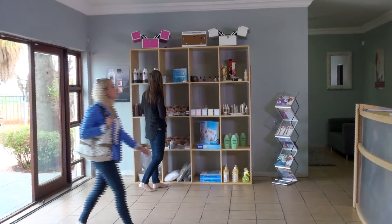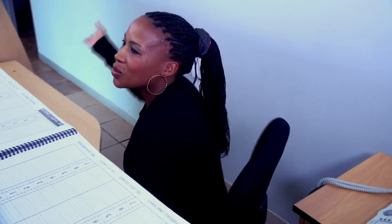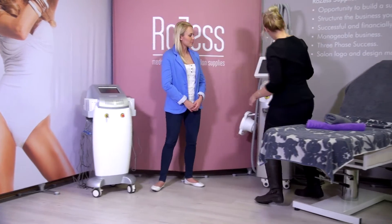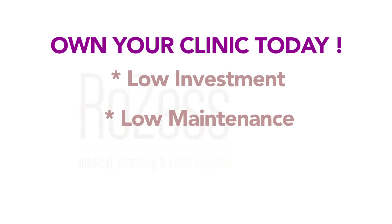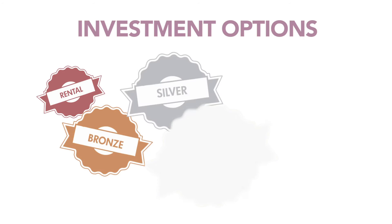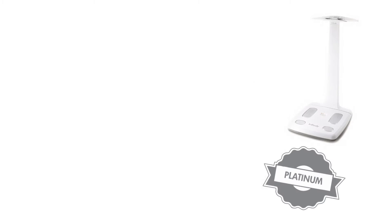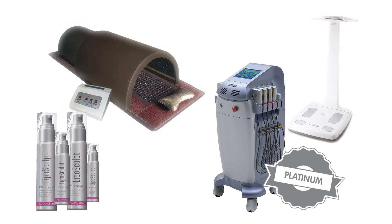Have you ever dreamt of a modern and stylish salon that is result-orientated with high profitability all year round? Well, you can, because Rozess makes it possible with a unique, low investment, low maintenance and low running cost program — all of this with very little effort. From a zero investment and rental option to a platinum package that includes the in-med scanner, lipo laser and First Sauna system, LipoSculpt range, consumables, furniture and much more.